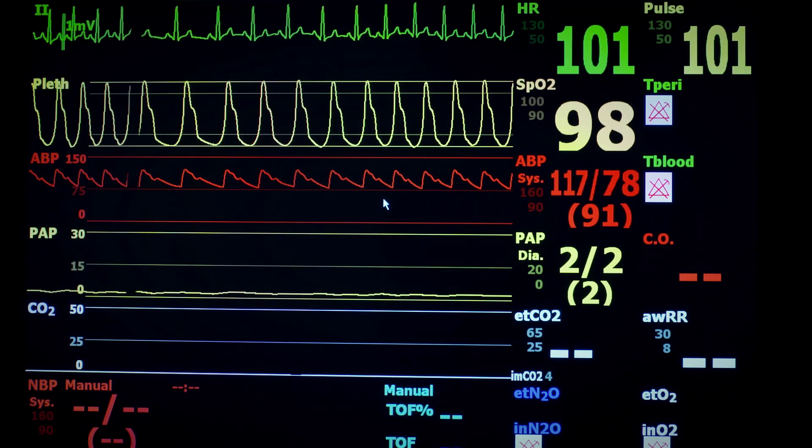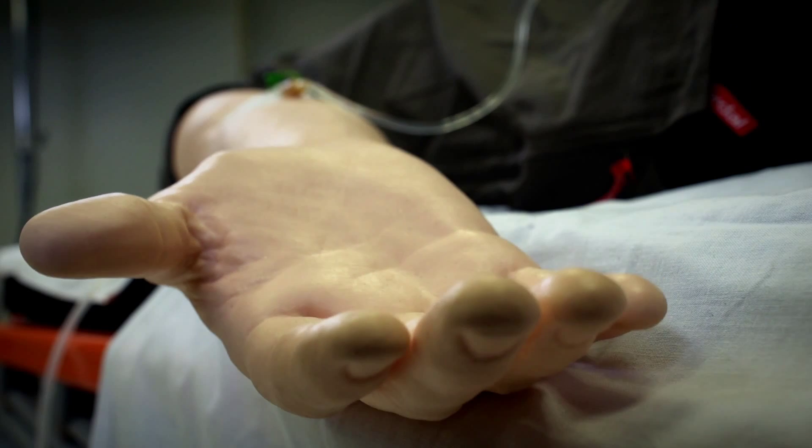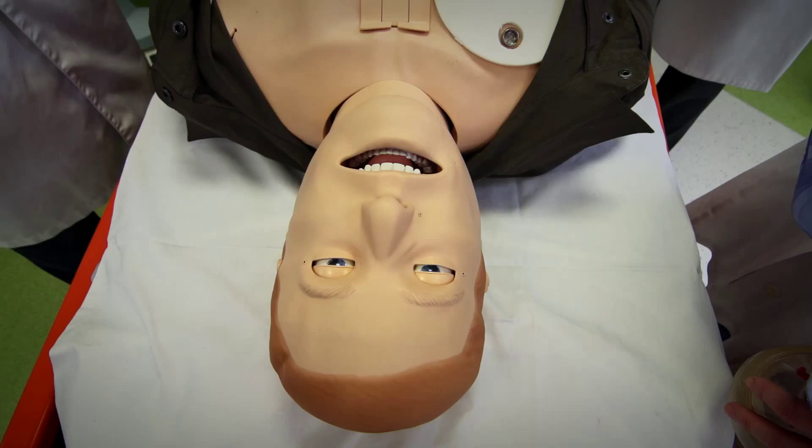In a simulation, the patient breathes and speaks to the doctor. His heart rate and blood pressure increase. He is in pain. And finally, he faints.